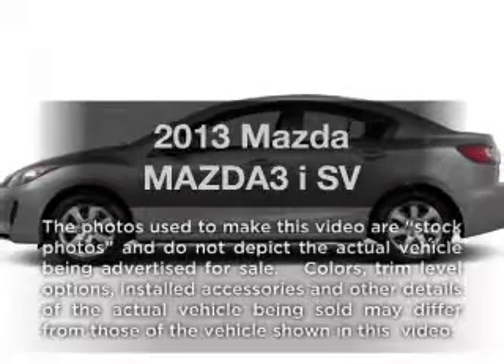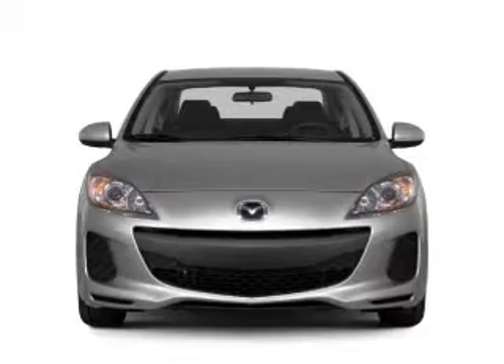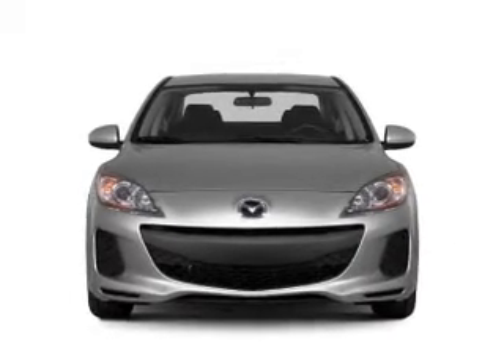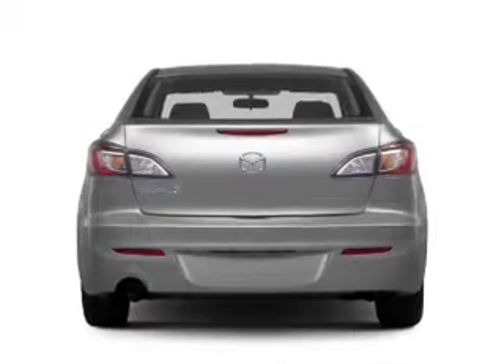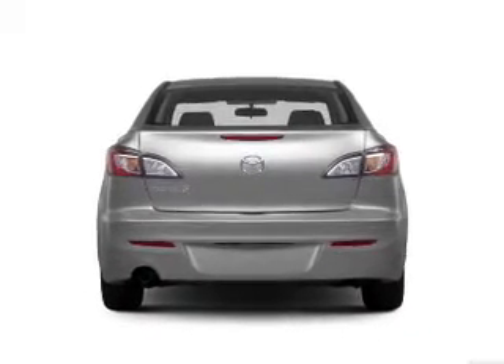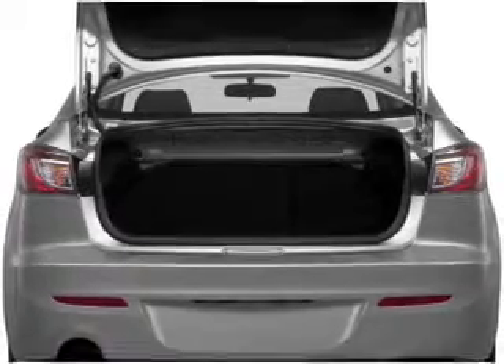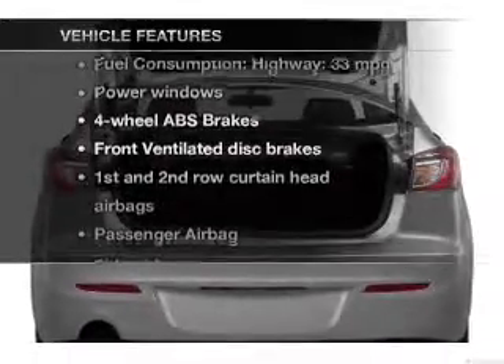Introducing the 2013 Mazda MAZDA3 — everything you need under one roof with this great vehicle. With an efficient four-cylinder engine, the powertrain includes front-wheel drive connected to a manual transmission that'll keep you in touch with your vehicle. You will appreciate the safety feature of anti-lock brakes, and with these notable features you won't want to miss out.